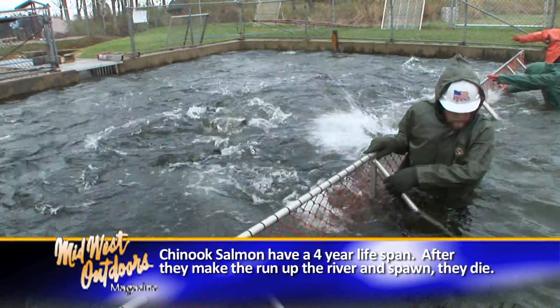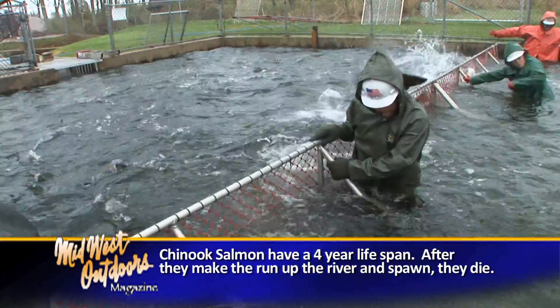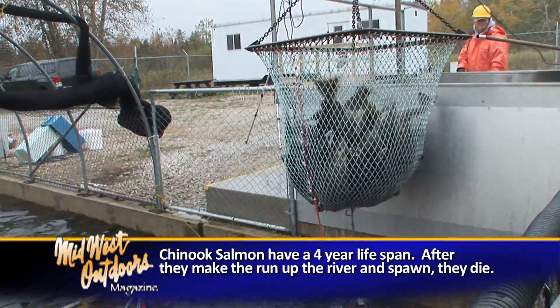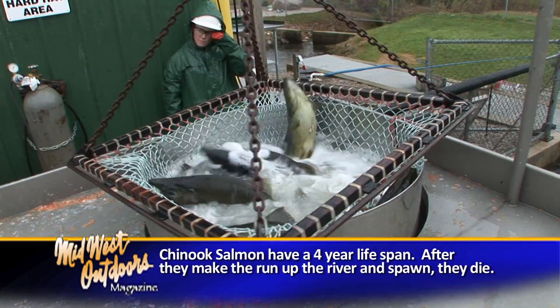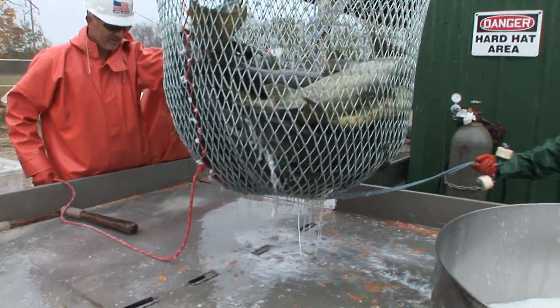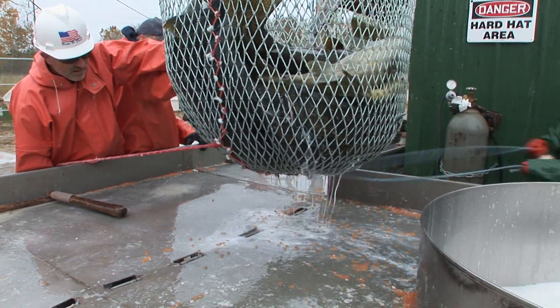Once we crowd them down to this end of the pond, we use this basket back here and we lower that down and crowd the fish into the basket. We bring it up and lower it down into this tank, which is a knockout tank. We have CO2 bubbling in there and it'll anesthetize the fish. We give them maybe three, four, or five minutes in there, then we bring them up — they're just a little easier to handle.